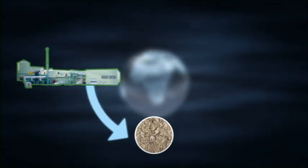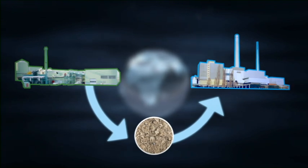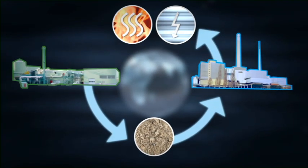What happens to the top quality energy sources created through Maximum Yield Technology? The energy-rich, refuse-derived fuels can be used afterwards in power plants to generate electrical and heat energy.